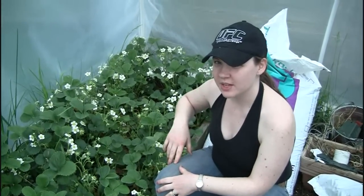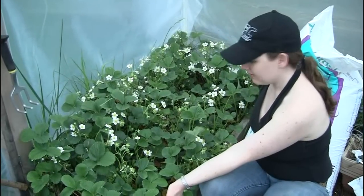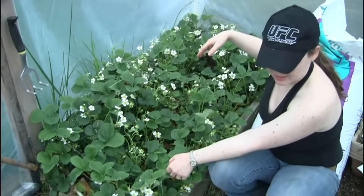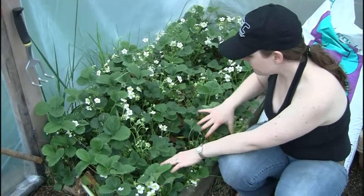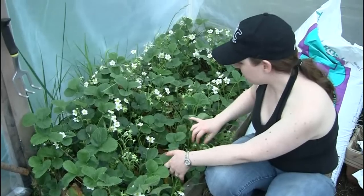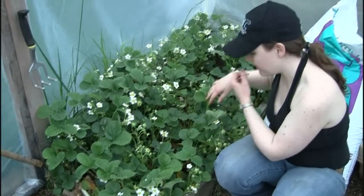We are inside the greenhouse now. I don't know if this is normal, but this is our strawberry bed. It's early May — May 7th — and this is just covered in flowers.